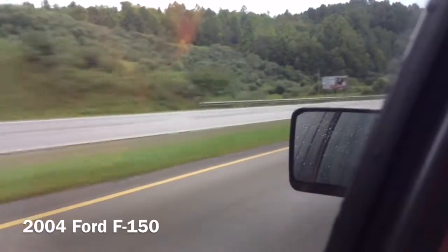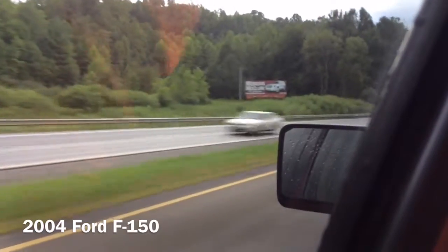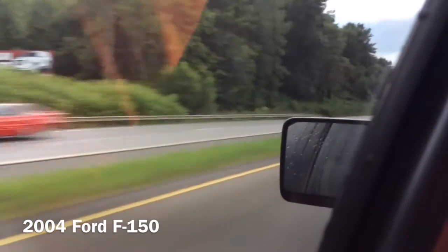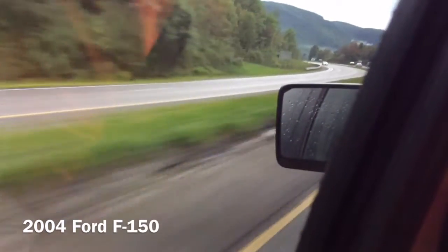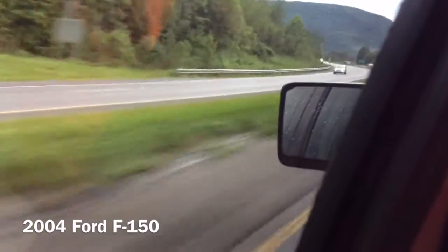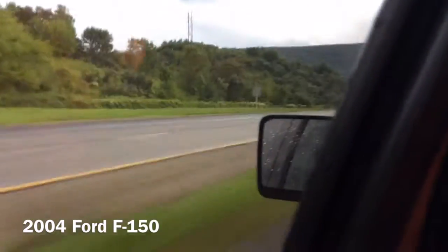There are lots more videos to come and we want you to stay tuned. This actually handles pretty well going about 60 miles per hour on a curve that's just this steep. The drive quality is pretty well. The 5.4 liter V8 puts out 310 horsepower and 365 lb-ft of torque.